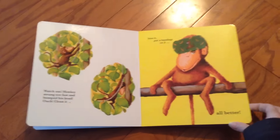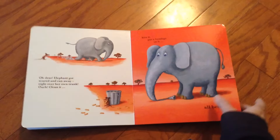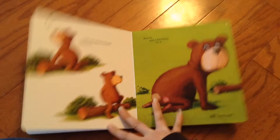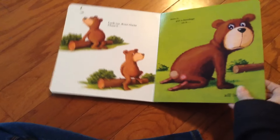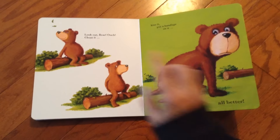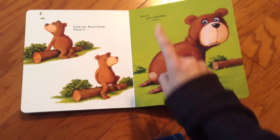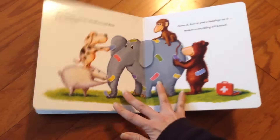So the story does that for all five animals. There's a little sheep, there's the elephant, and then there's the little bear. I love the repetitive text, and your child will be able to anticipate it — because look out, bear, ouch, clean it, kiss it, put a bandage on it, all better. They do that all five times.